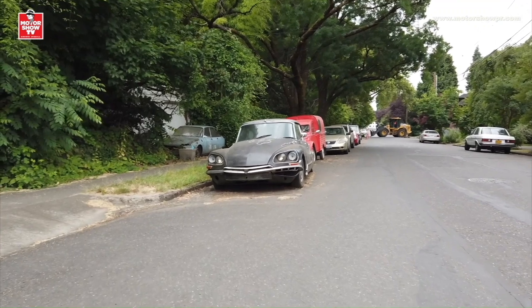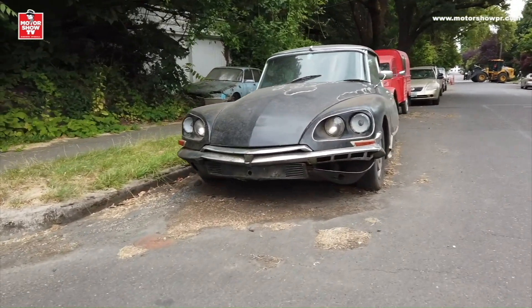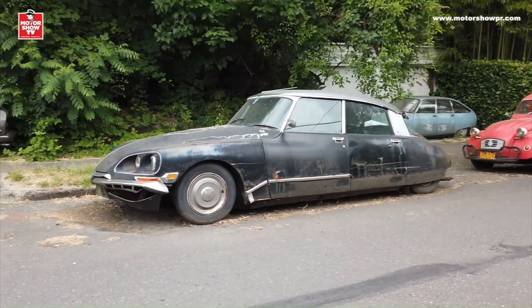Saludos desde Portland, Oregon. Ando por acá de vacaciones, pero quiero mostrarles un lugar aquí que he denominado como la esquina de los mega unicornios. My friends, miren lo que hay aquí. La esquina de los mega unicornios franceses.